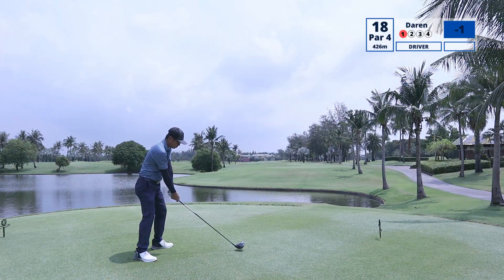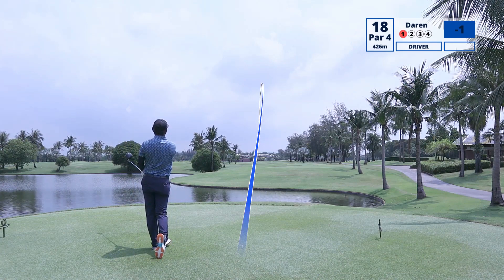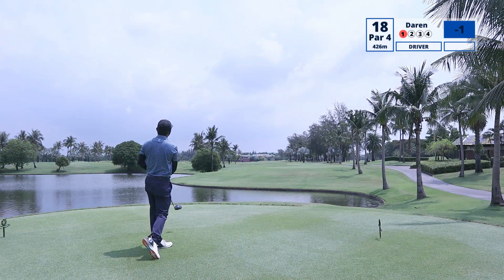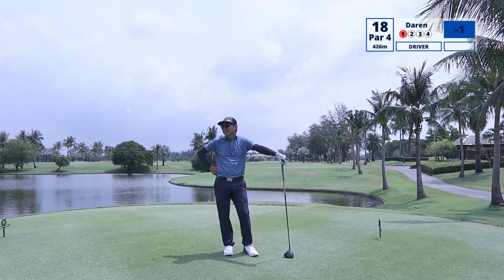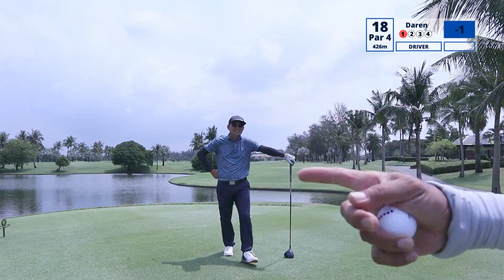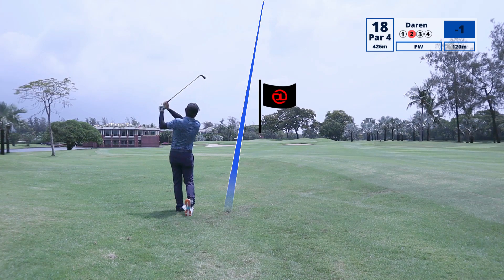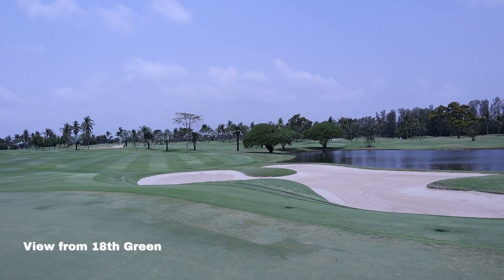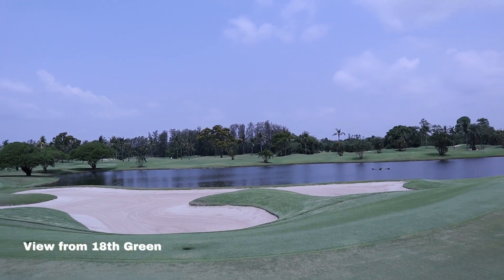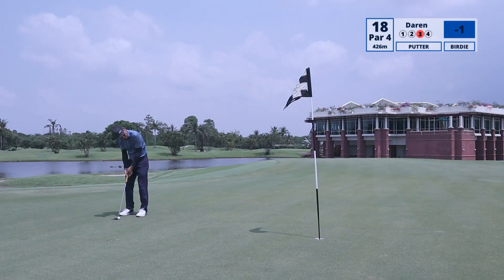Hole 18, the final hole — a par 4 at 426 meters. The wind was behind and I bombed this. I mean, I really got all of it. I'm left with 120 meters and the ball is sitting up pretty nicely. Thai Country Club is a good course to start with: the fairways are wide, the caddies are good, they know their stuff, they read good lines, and they understand your game. So if you do come to Thailand, you can decide to play here. And why not finish the hole with a birdie?